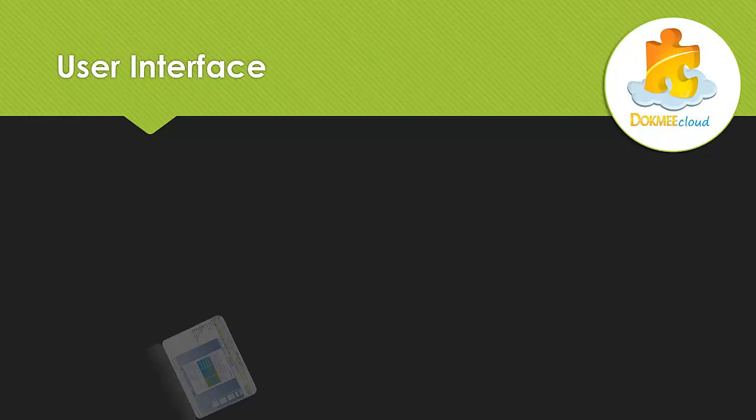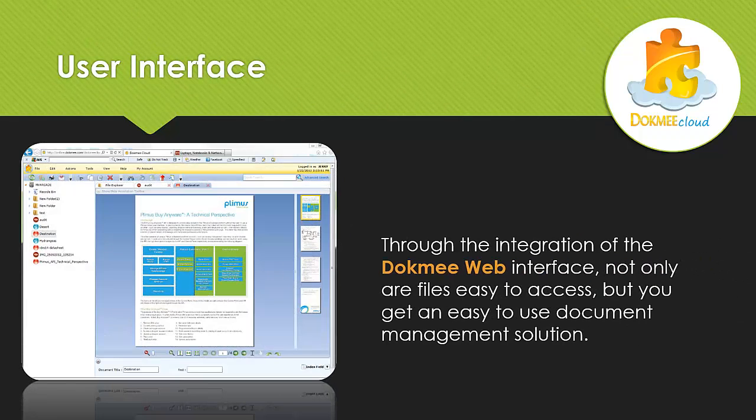The user interface: through the use of the DocMe web interface, not only are your files easy to access, but you gain a complete document management solution.